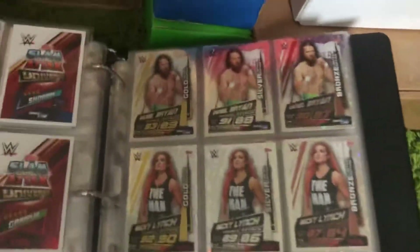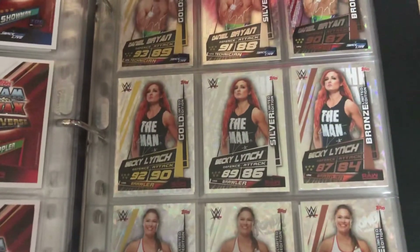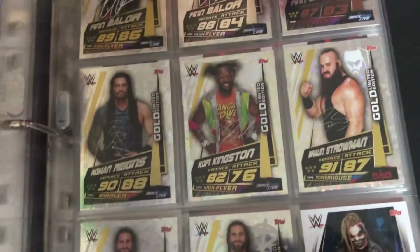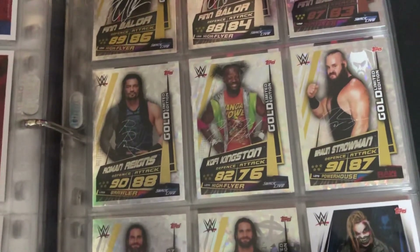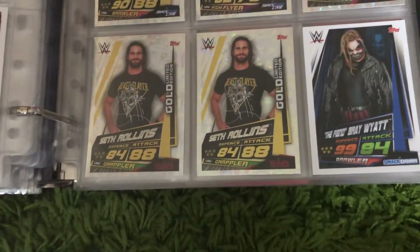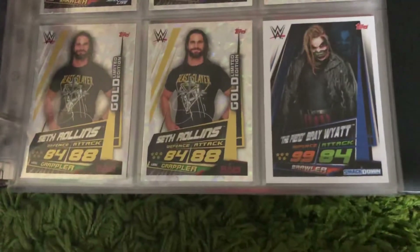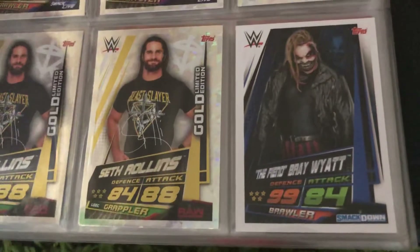Then we've got the limited edition cards — gold, silver, and bronze. We've got Daniel Bryan, Becky Lynch, Ronda Rousey, and Finn Balor. The gold ones were available in the tins and through Topps promotions. The Seth Rollins one we had to buy through the Web Wednesday offer with Topps. And this Bray Wyatt card was a later release with no number — that was a Topps promo.